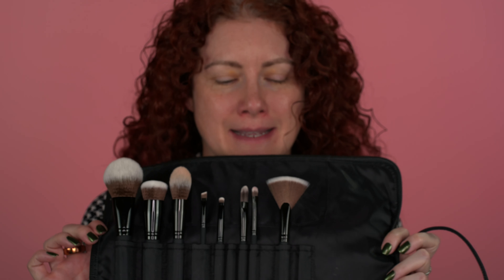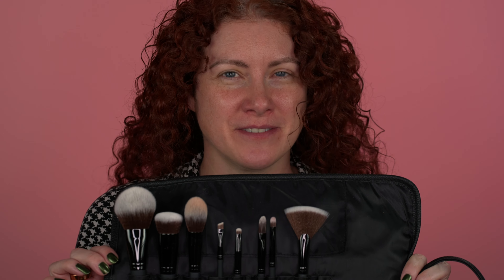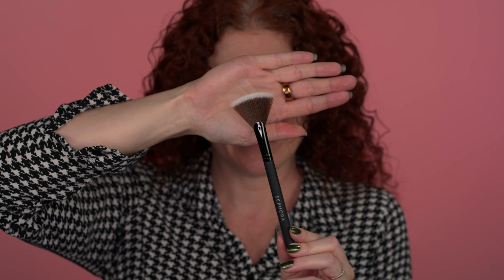You can see there are a few empty slots in here. I'm not entirely certain where they all are because over the last year I've had this set, I have heavily used all of these brushes. A few of them are fairly unique to this set, including the fan brush, which I really like for applying a really blinding highlight. It's a nice thin little fan brush, very targeted for precise application.